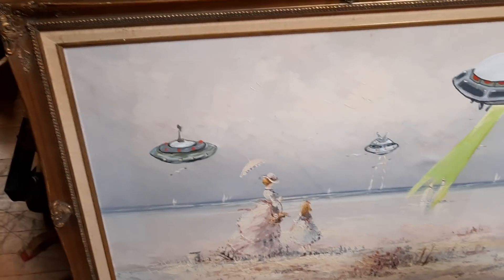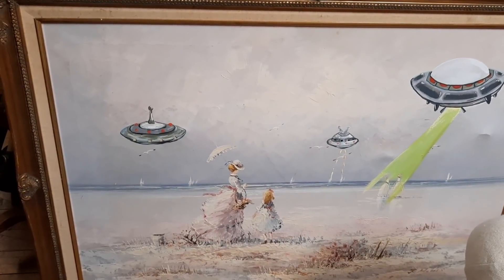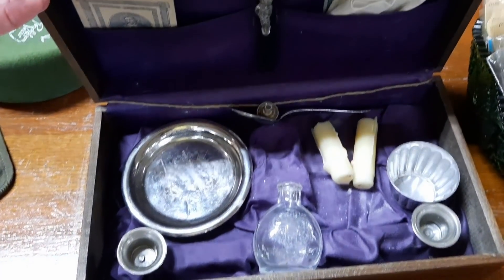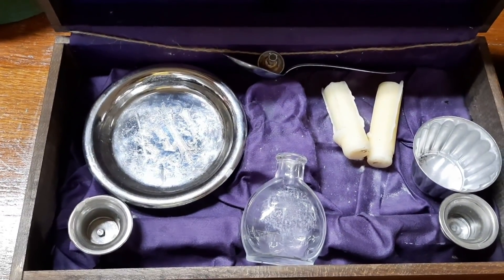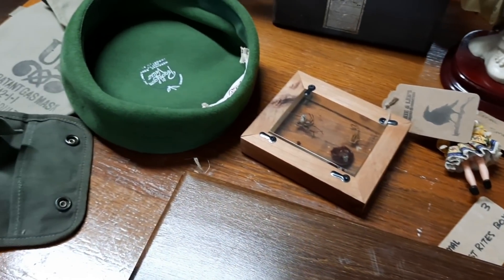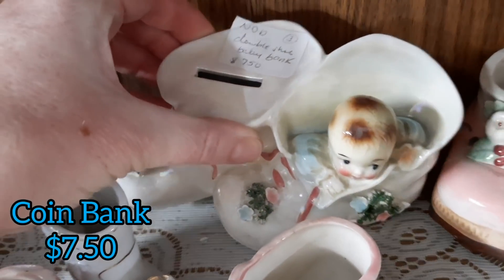And then they had one of these paintings where people take a painting and add elements of weirdness to it. This was a Last Rites box — this one was the most extensive I've ever seen. I've seen smaller ones, but this had candles and other things in it. And here were some planters — that was really sweet, a little baby peeking out of the boot.